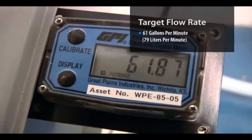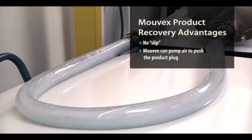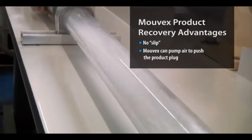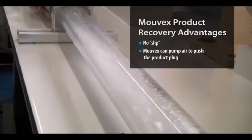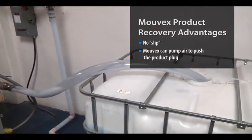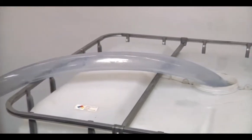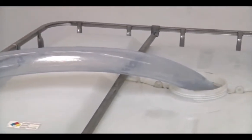For this test, we had a flow rate of 61 gallons per minute. At the end of the process, the Movex pump also provides low slip, gradually increasing pressure to literally pump air, then take advantage of the product's surface tension and push the product plug through the tubing, leaving minimal wasted product in the line.